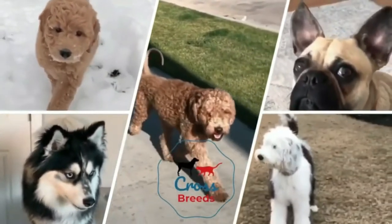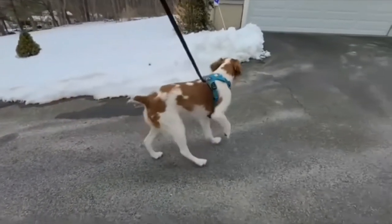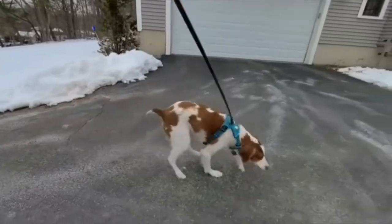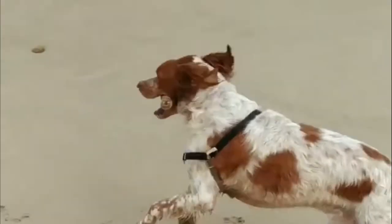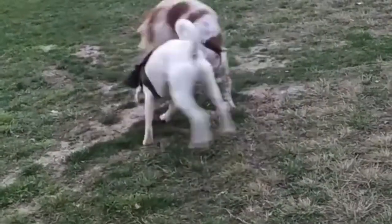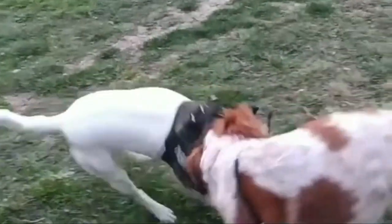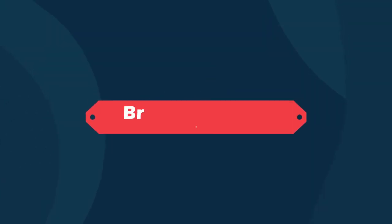Hello friends, welcome to the Crossbreeds YouTube channel. The Brittany Spaniel is a unique breed that is best known for its amazing hunting abilities, but crossing it with other breeds yields even more unique and spectacular dogs. If you are looking for a pup that's extra special, why not consider one of the many types of Brittany Spaniel mixes? Today in this video we will discuss six amazing Brittany Spaniel mixes to consider as family pets.